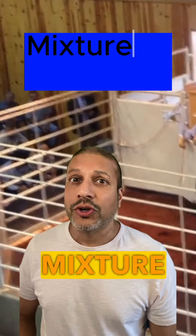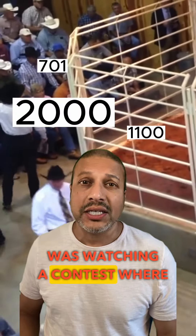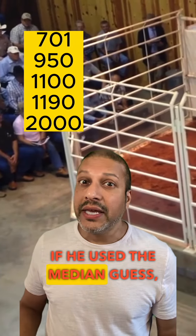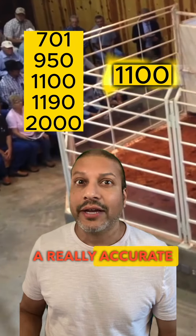Do you want to know the secret technique that makes GPT-4 so good? It's called Mixture of Experts. To understand it, let's go back over 100 years ago where Francis Galton was watching a contest where people were trying to guess the weight of a cow. He figured out that if he used the median guess, taking advantage of the wisdom of the crowd, he could get a really accurate guess.